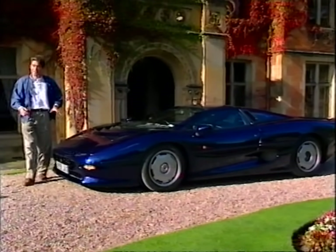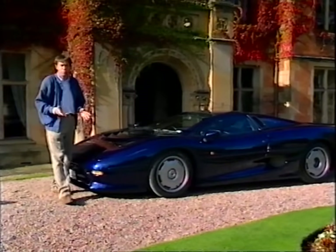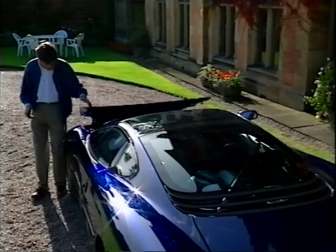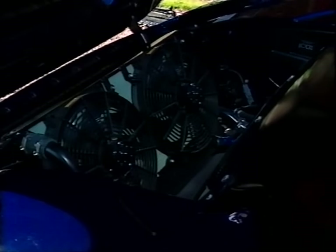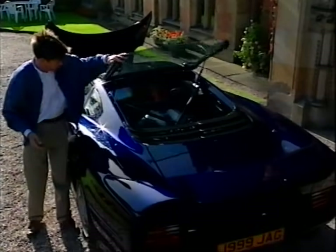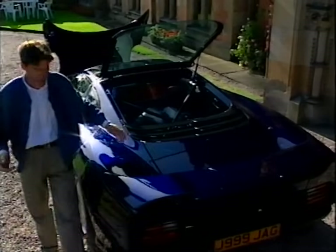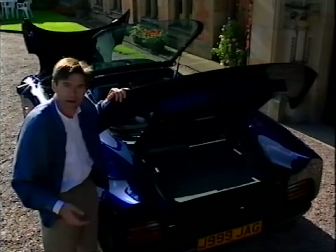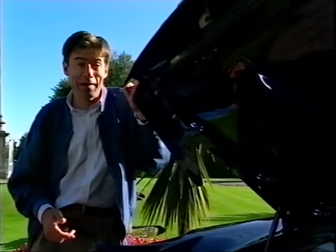Unfortunately, underneath the skin, there's precious little room for practical things like luggage. Under the front, it's all fans and radiators. In the middle, it's all engine and gearbox. And in the rear, no room for my golf clubs. The best way to understand why there is so little room is to see how the 220 is put together in the factory.